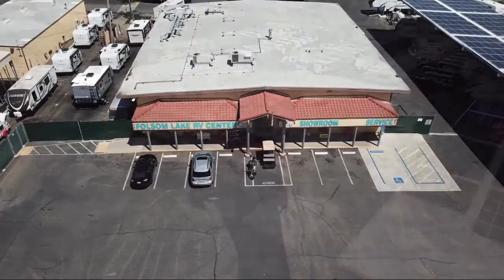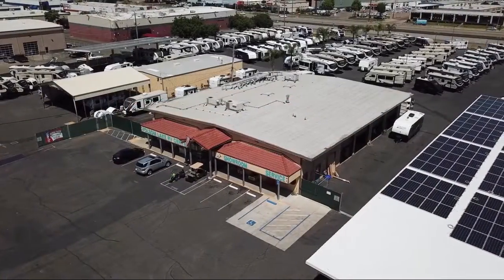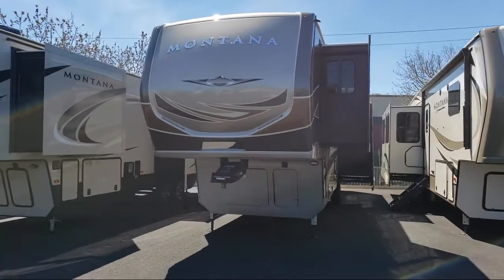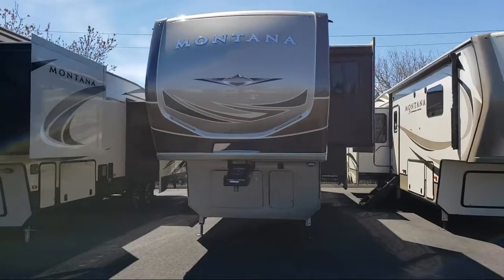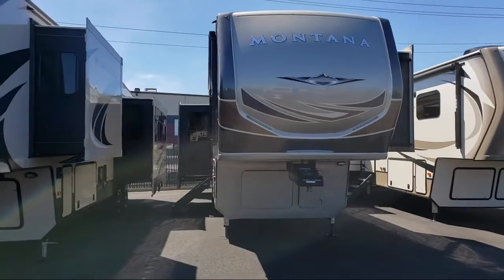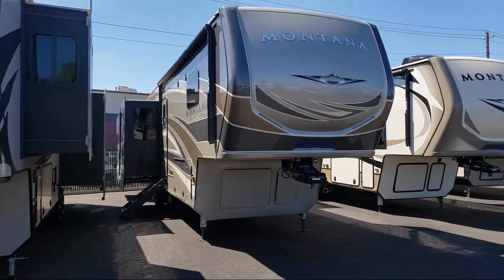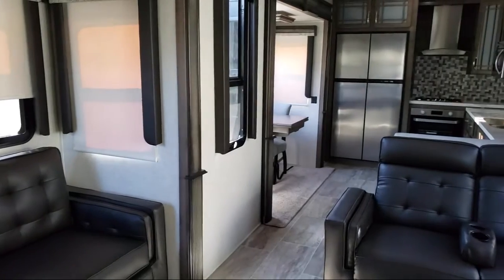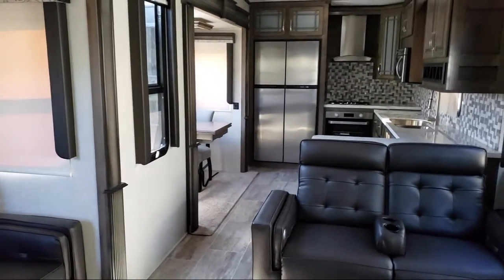Welcome to Folsom Lake RV. Let us share your views of one of the highest quality units available in our inventory. This beautiful fifth wheel comes equipped with quad slides, bedroom dresser, queen size bed, theater seat for two with cup holders, reclining theater console, bedroom television, overhead kitchen storage, oven, and linen cabinet.